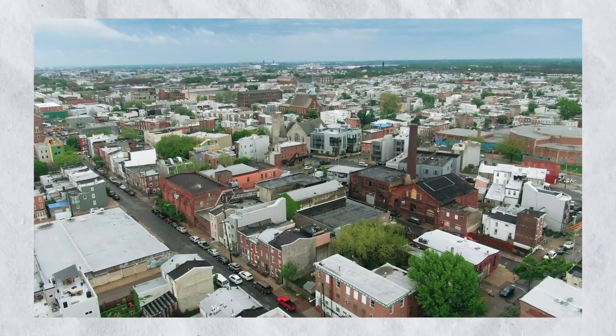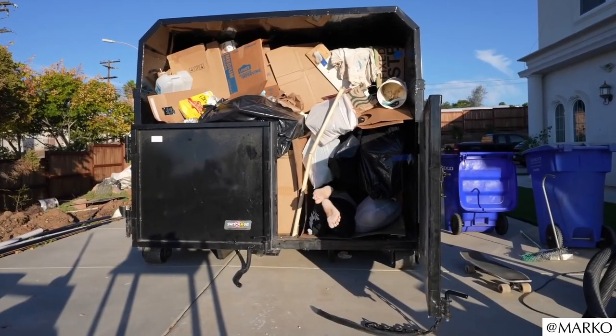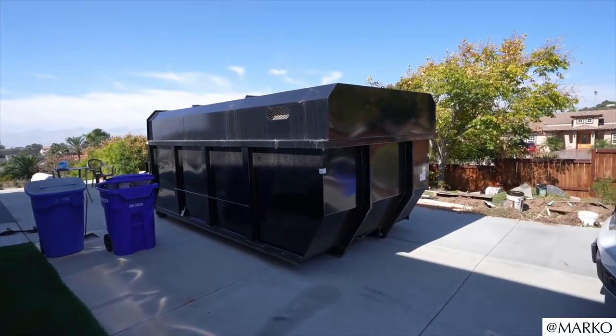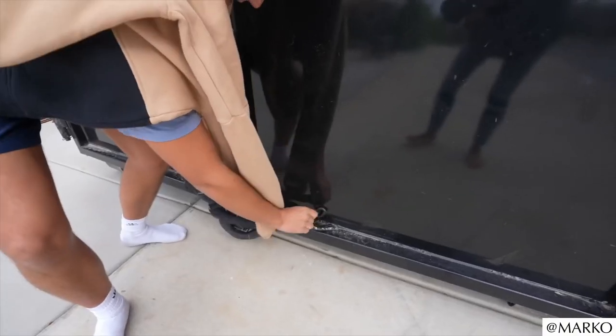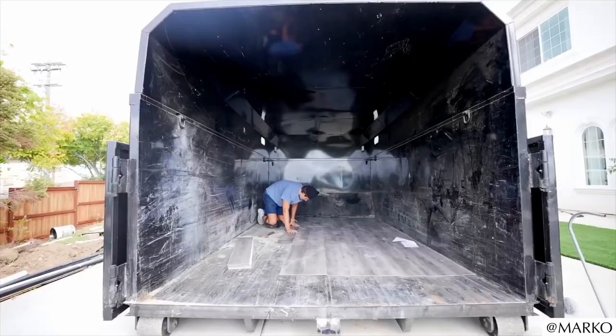However, there are not only gigantic houses that can impress, because our next house is a bit smaller but all the more mysterious. At first glance, you can only see an ordinary dumpster. But wait — let's take a look inside the container. At the heart of the container is an ingenious secret room which is completely equipped with modern features.